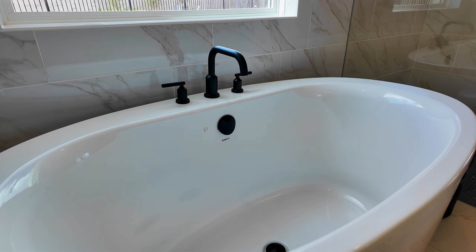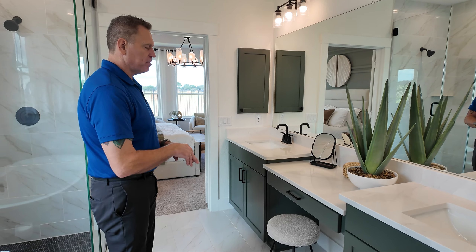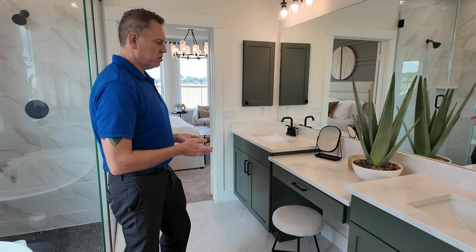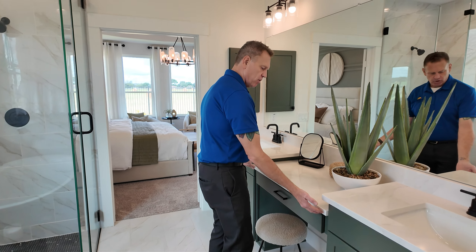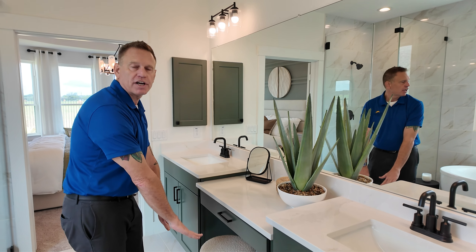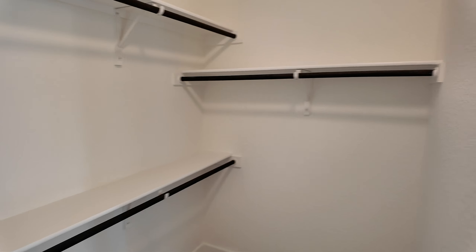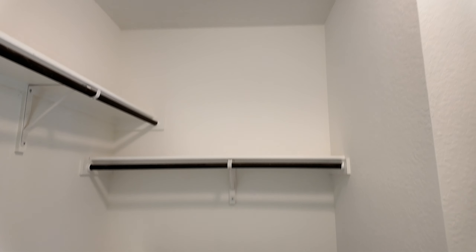A lot of people like this setup, especially for having that makeup space. If you did want more space, there's an option to raise the vanity to a solid countertop with two sets of drawers. Then there's the slightly bigger closet, with an option to expand it — but here we did what's called a pocket office instead.